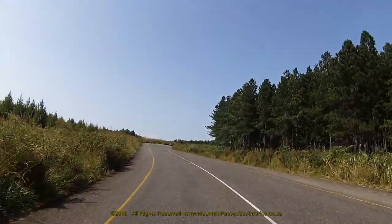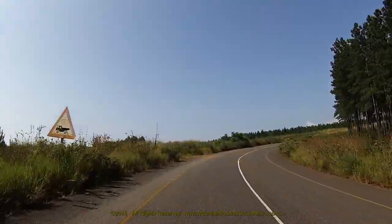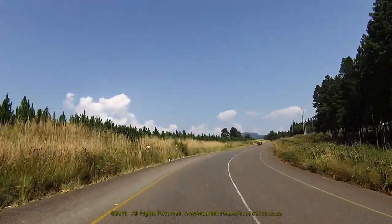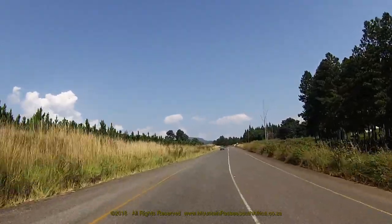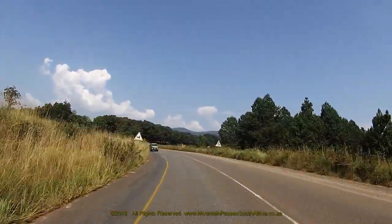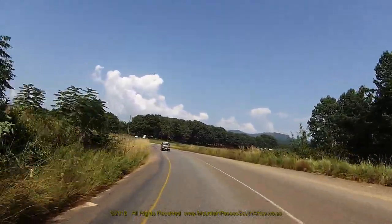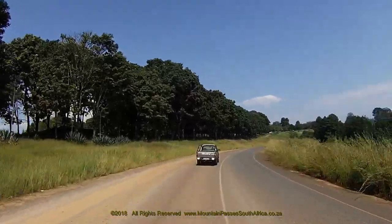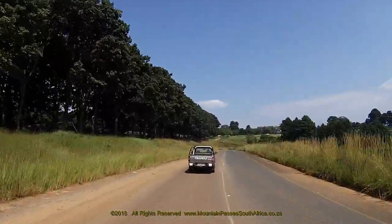The road dips down occasionally, but generally speaking it climbs slowly upwards for 196 vertical metres to reach its maximum altitude of 996 metres at the summit, which occurs on the apex of a big 180-degree hairpin bend at the 5.4 km point. The road is in an excellent condition with even corners and positive banking in all the right places.